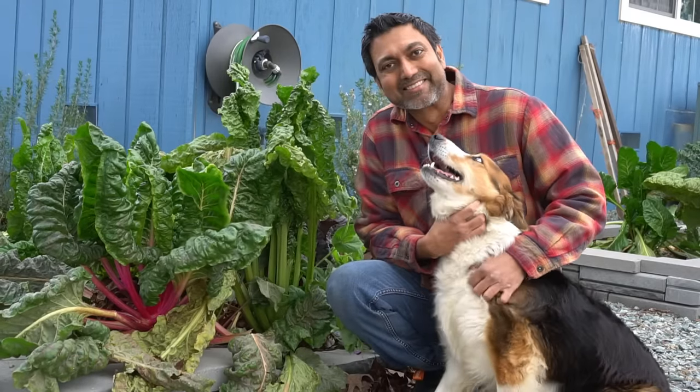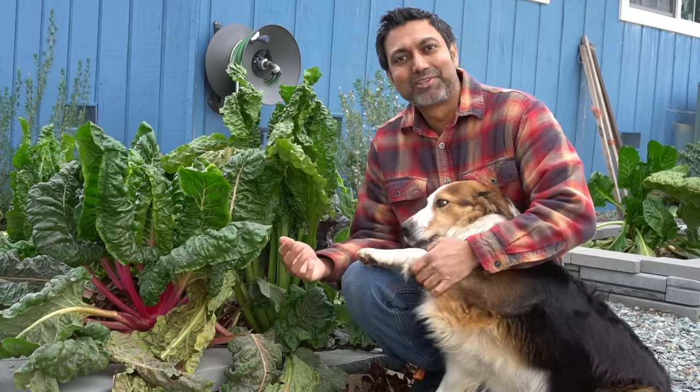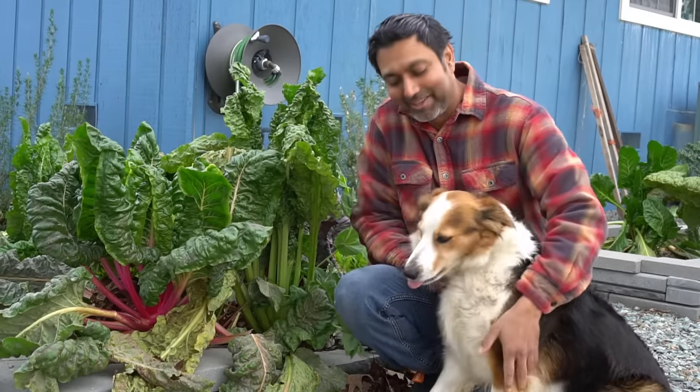My name is Jag and this is Lily, and we still have kale and swiss chard growing. This is her way of saying I love you, right Lily?